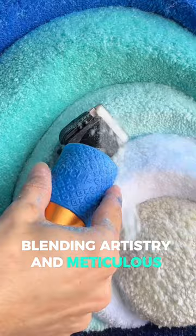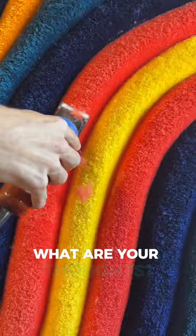Would you like this type of artistic rug in your room? What are your thoughts? Share in the comments.